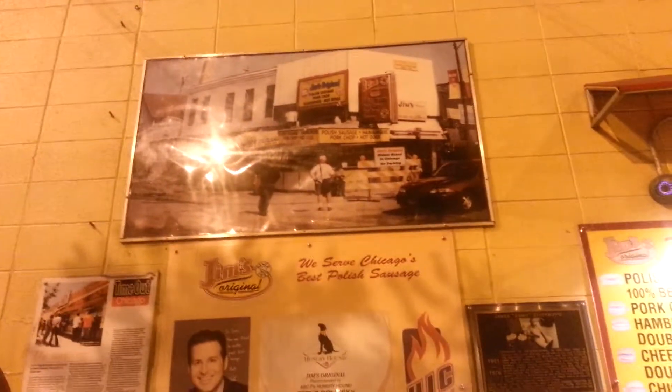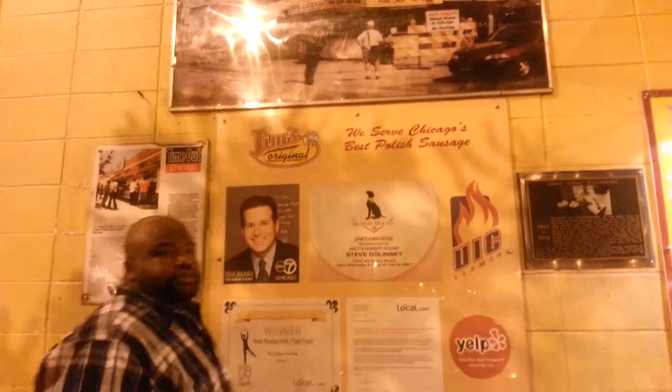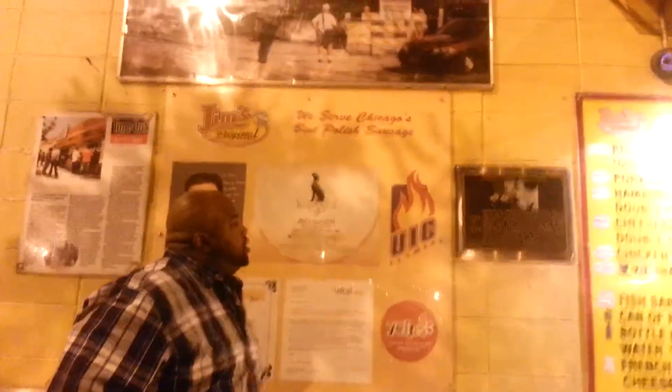Here's a picture of the old Polish stand from when Maxwell Street was a big staple place where people would go shopping. They called it Jewtown back in the day. It's been around since the 1950s.